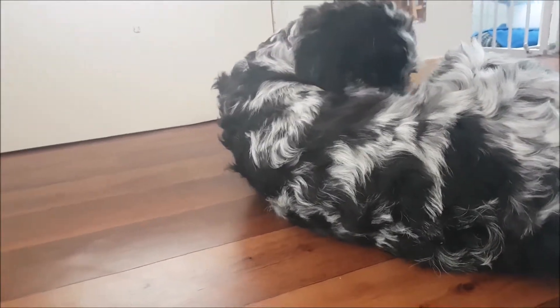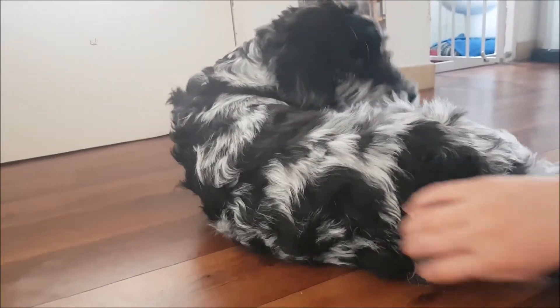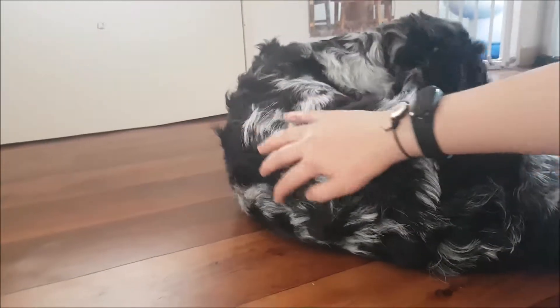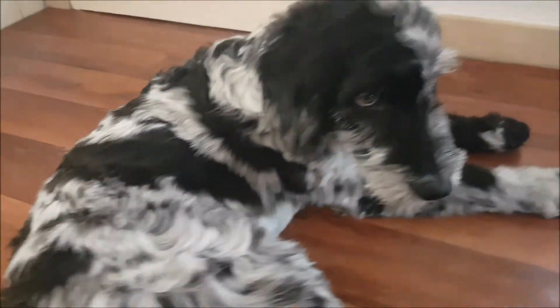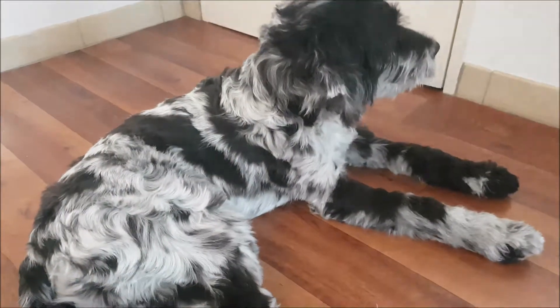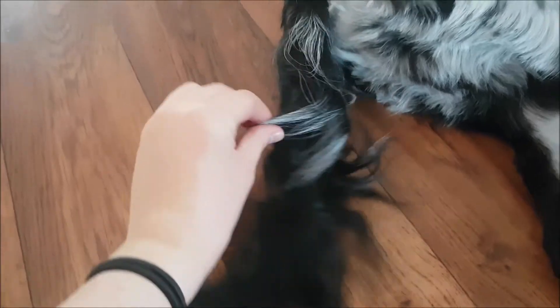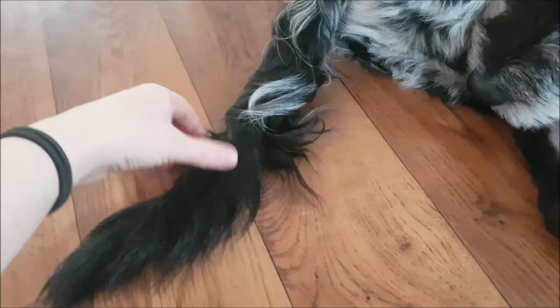He didn't used to have this before, but this was quite recent as he was growing — this started to happen. And I'm suspecting that this is going to happen here as well in the future, because he's only five months right now, so a lot of changes can still happen. And even on his tail, you can see that these hairs are curling around his tail, instead of the others which are just straight.